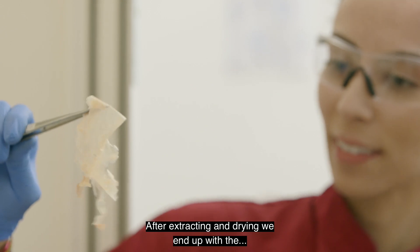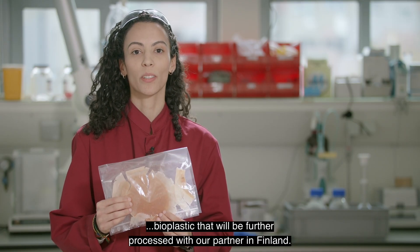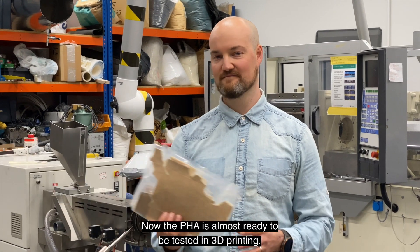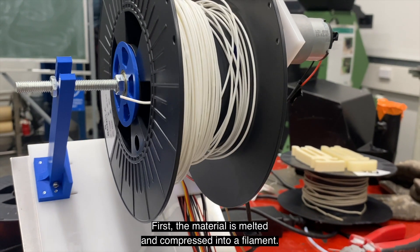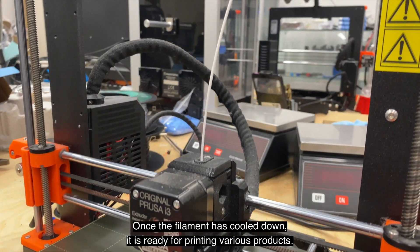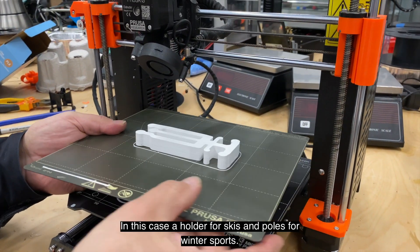After extracting and drying, we end up with the bioplastic, which is further processed with our partner in Finland. The PHA is almost ready to be tested in 3D printing. First, the material is melted and compressed into a filament. Once the filament has cooled down, it is ready for printing various products — in this case, a holder for skis and poles for winter sports.